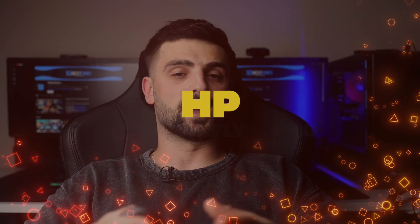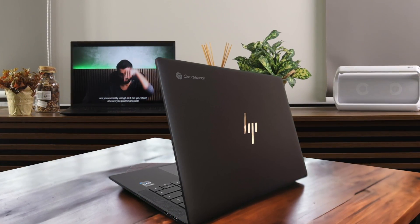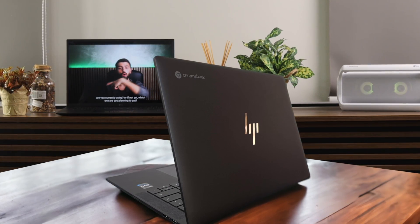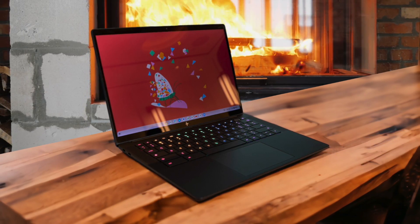Number 5: HP Dragonfly Pro Chromebook. The HP Dragonfly Pro Chromebook has been my daily driver for the past few weeks, and I have to say it's quite an impressive machine. When I first unboxed this sleek Chromebook, I was immediately struck by its premium look and feel. The ceramic white finish is absolutely stunning and really sets it apart from other laptops I've used.